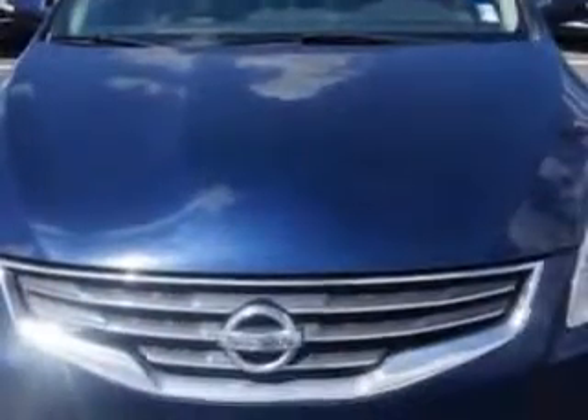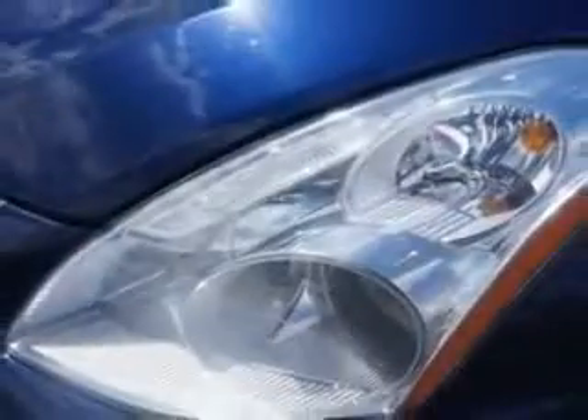Enjoy the drive and have peace of mind in this 2010 Nissan Altima. See us at Larry H. Miller Chevrolet of Murray today.